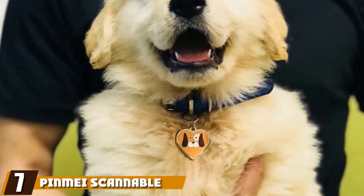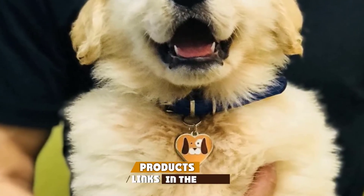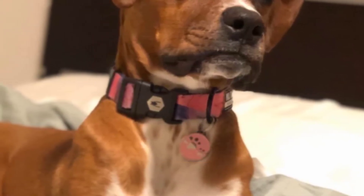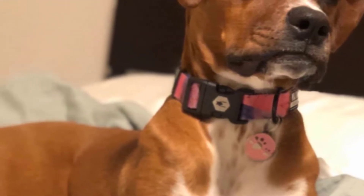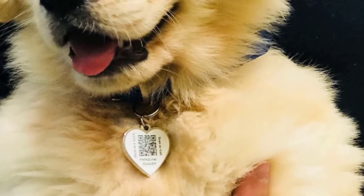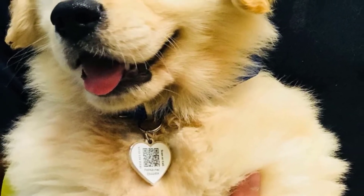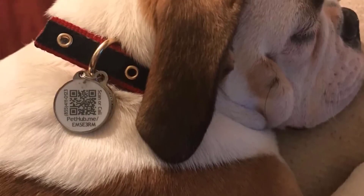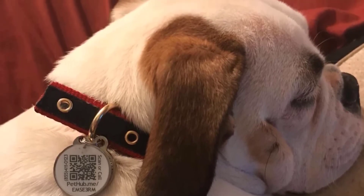Moving on to number seven, the Pinmay Scannable QR Code Dog ID Tag. This is a durable and attractive pet ID tag that leverages technology to help owners and pets be reunited at first glance. It is made from zinc alloy and covered in an epoxy finish to help protect it and keep it looking great. Upon closer inspection, you'll notice this tag doesn't come with the kind of printed info standard for most dog tags. Instead, it features an identification number, a phone number for a lost pet hotline, a web address, and a scannable QR code.